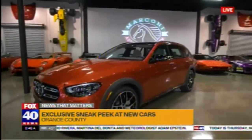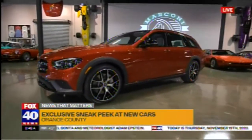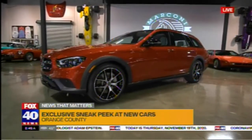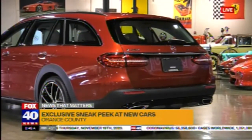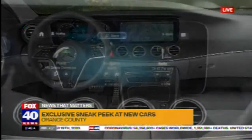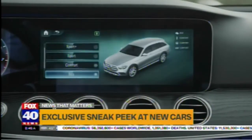COVID-19 is not going to stop us. Here is the first car you would have seen at the LA Auto Show. This is the new Mercedes-Benz — it's part of the E-Class family. It is the All-Terrain, and congratulations to Mercedes-Benz for the E-Class making the Motor Trend Car of the Year.